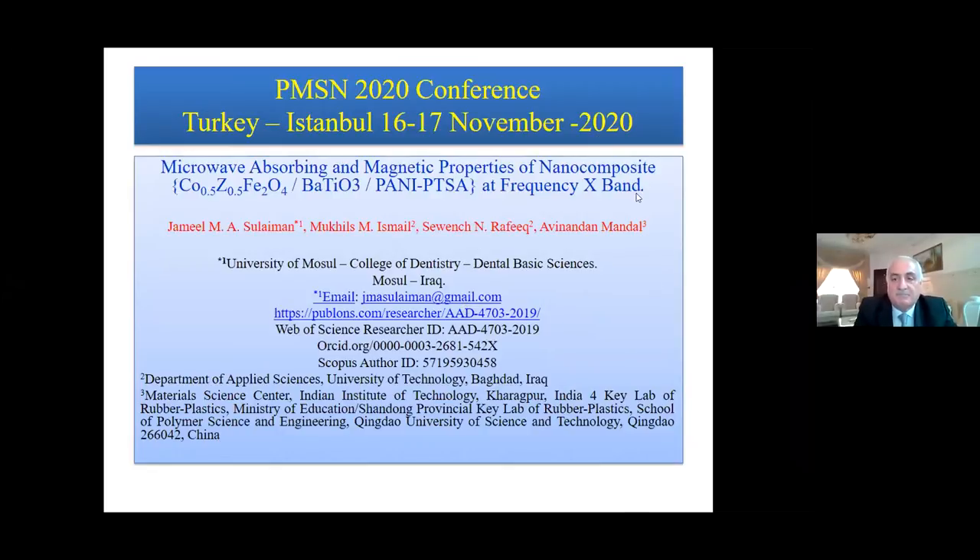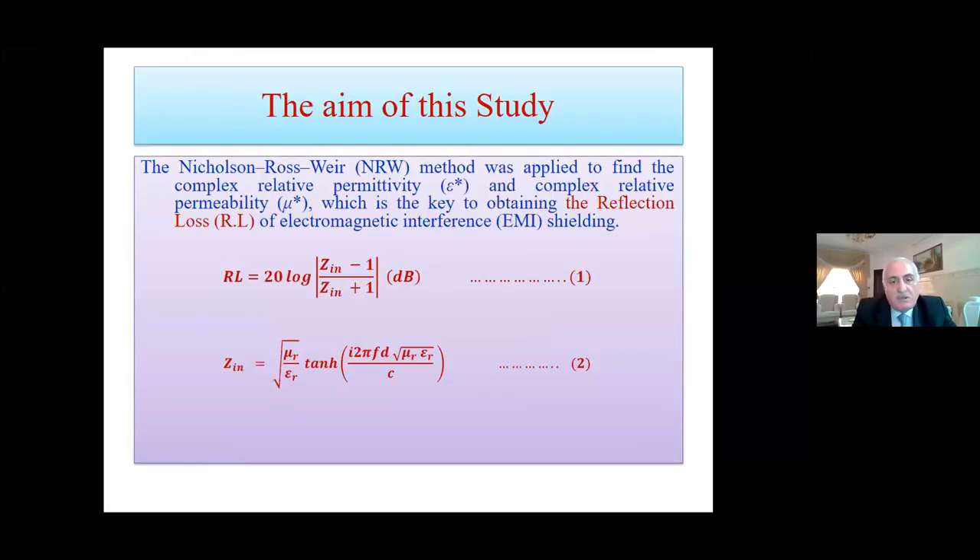The aim of this study: the Nicholson-Ross-Weir method was applied to find the complex relative permittivity and complex relative permeability, which is the key to obtain the reflection loss of the electromagnetic interference shielding. These are the final equations of the Nicholson-Ross-Weir method — about 40 formulas were applied. This is the final formula to get the reflection loss of the composite nanomaterial. This is the impedance matching, where it equals the square root of permeability over permittivity, which is the key of the reflection loss.